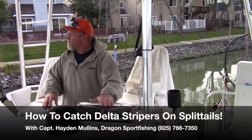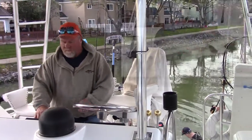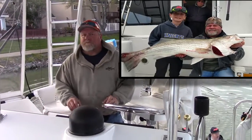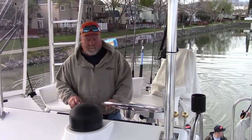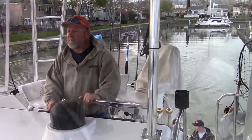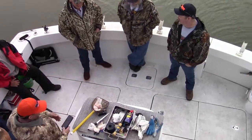This winner, Captain Hayden Mullins of Dragon Sportfishing, had been landing some huge stripers in the West Delta. This March I jumped aboard Hayden's boat and we departed the Pittsburgh marina in search of big bad striped bass. A group of friendly Fish Niffer supporters joined me on the adventure.